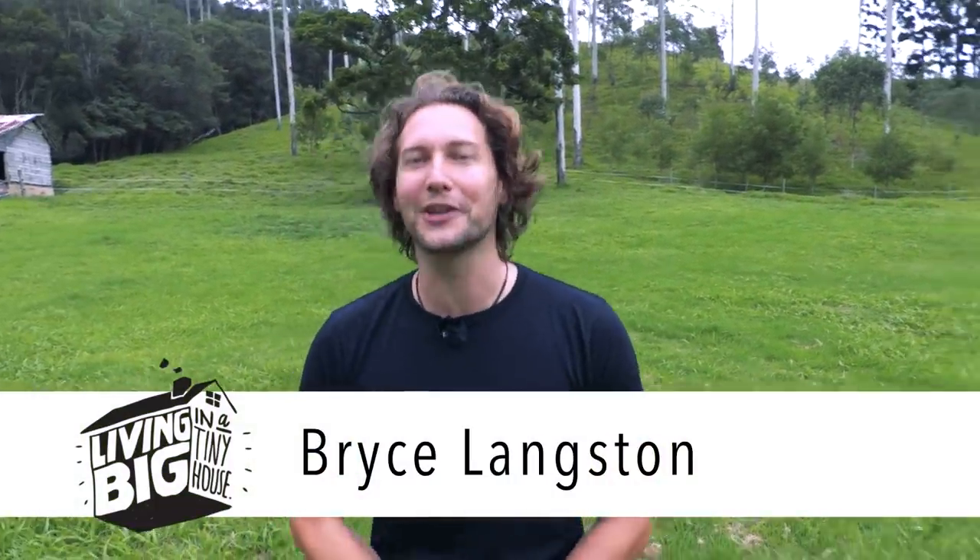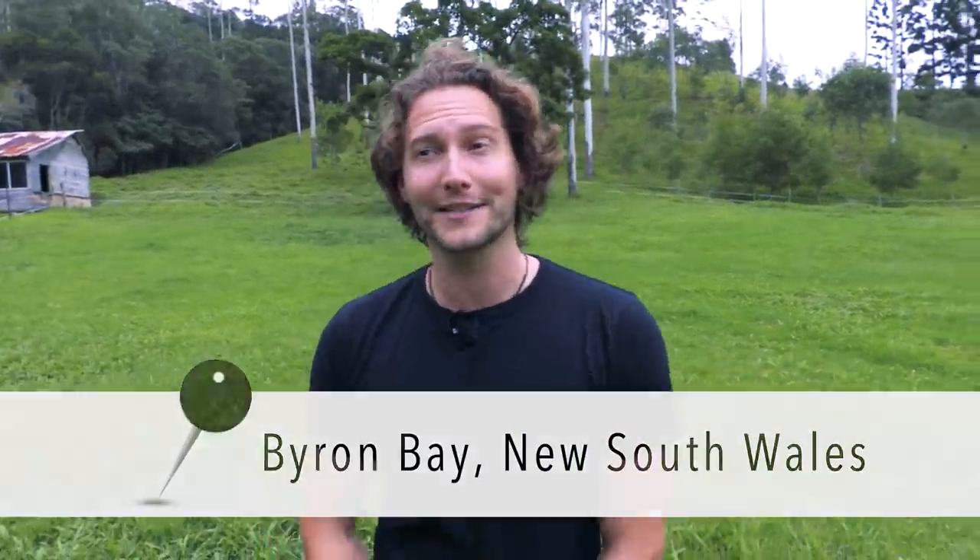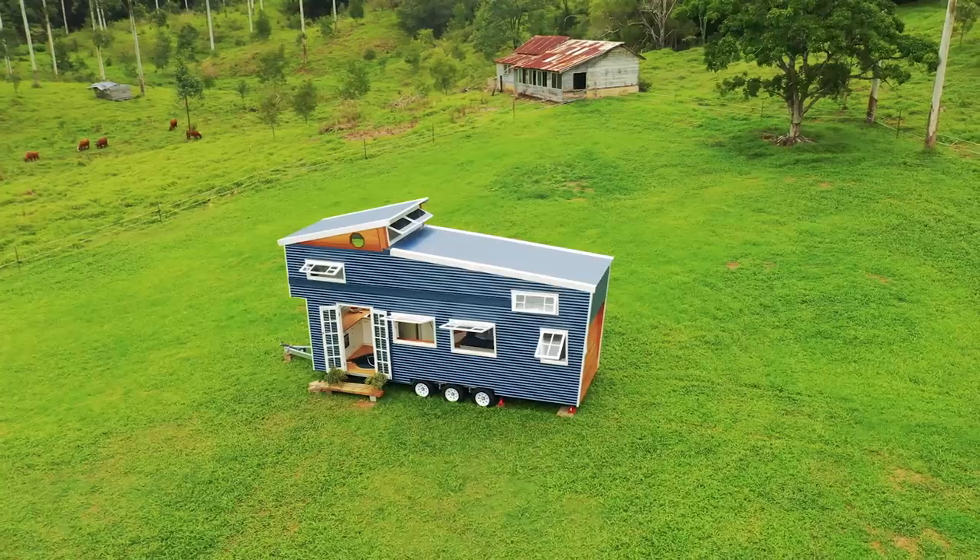With just a little bit of know-how and a whole lot of spirit, it really is incredible what people can accomplish. Today we've traveled to Byron Bay to visit one DIY tiny house project that I think is really going to impress.